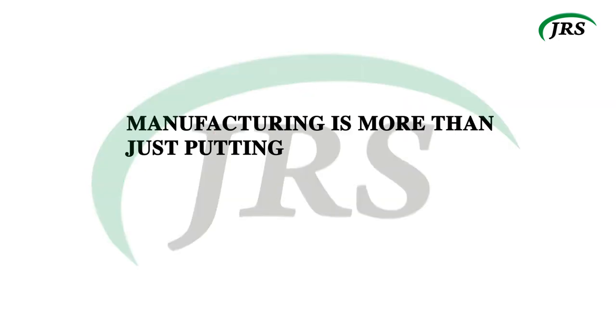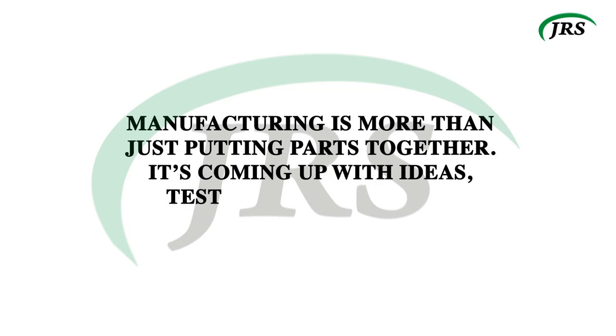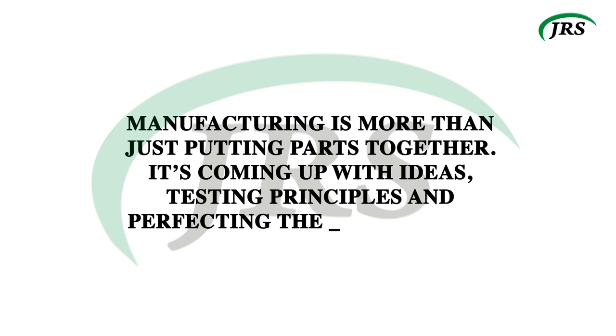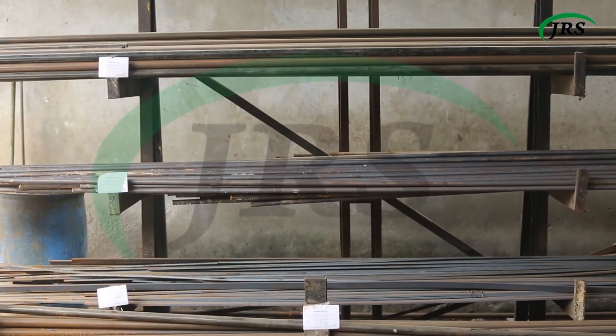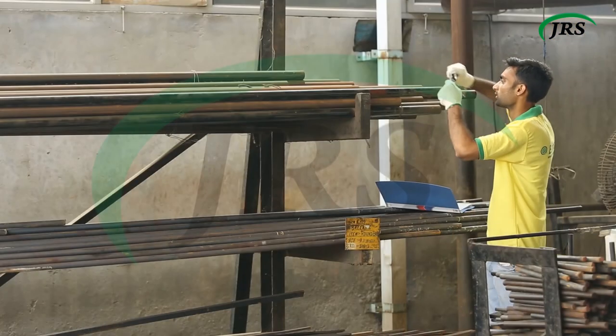Manufacturing is more than just putting parts together. It's coming up with ideas, testing principles, and perfecting the engineering. Our quality assurance begins right from inspection of raw material, conducting chemical and physical tests in our laboratory.